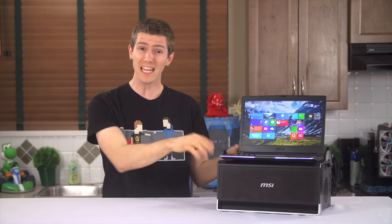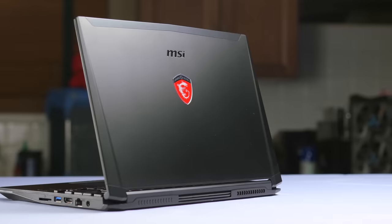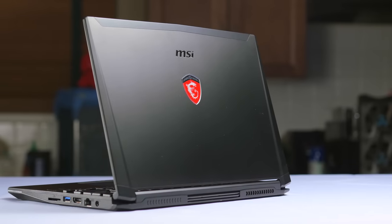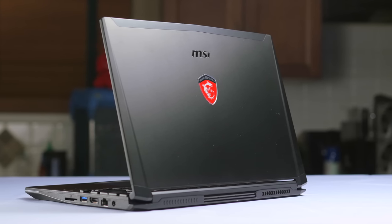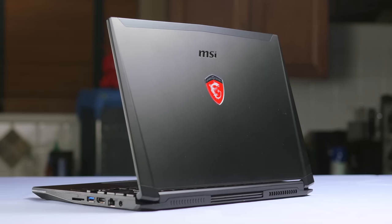I try to be unbiased, I really do, but the truth is I came into this review desperately wanting this notebook to be the one — my NEO. Because it promises something that's never been delivered before.